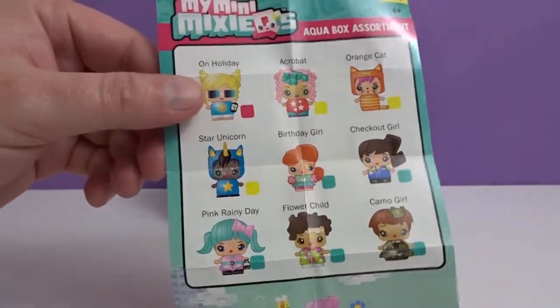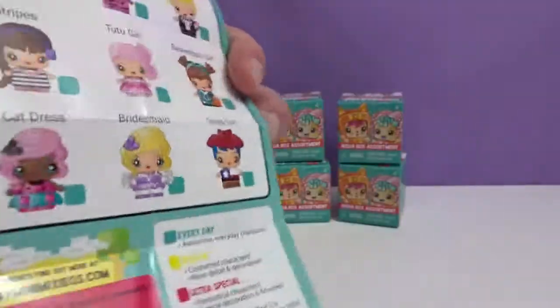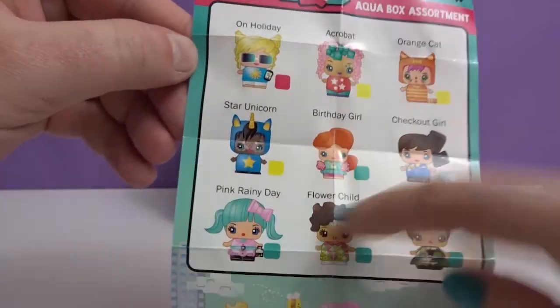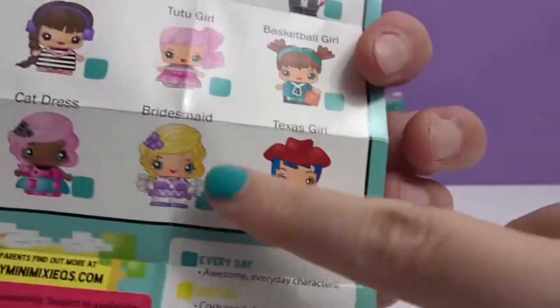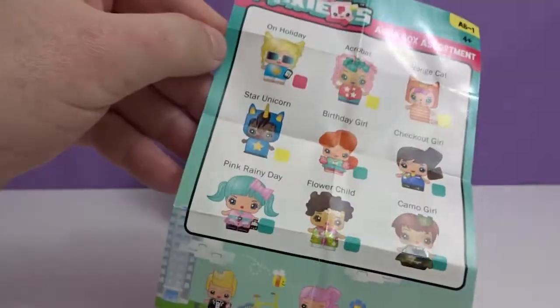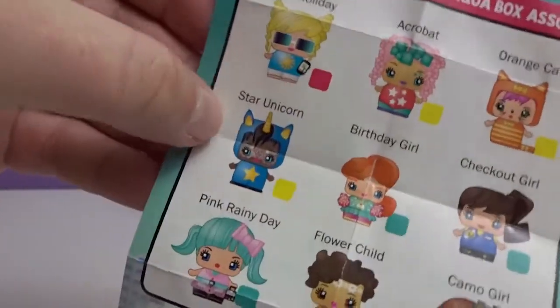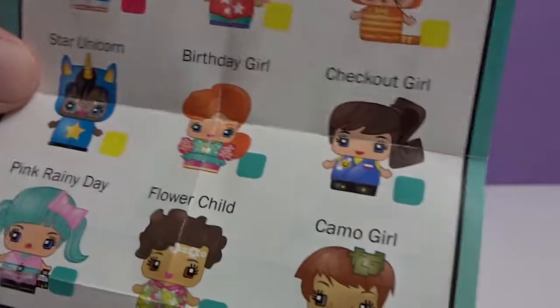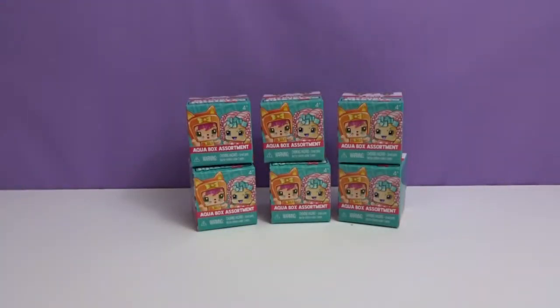Crystal, which one would you like to get? I want Pink Rainy Day or The Bridesmaid. Pink Rainy Day and The Bridesmaid is on the back right there. Okay. Which one do you want to get? Oh, I don't know. Camo Girl? Maybe Star Unicorn, and then Check Out Girl. That's kind of funny. Okay. Go ahead and start us off.